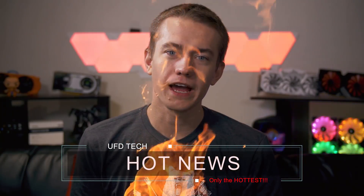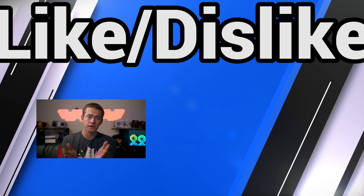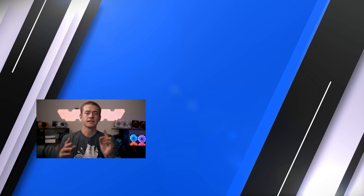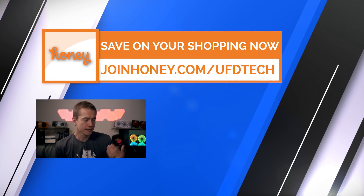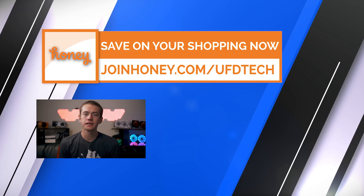And that's going to wrap it up for all the hot news we have today. What do you think about the stupid iPhone name? What do you think about NVIDIA's wishy-washy statements on card performance? What do you think about DICE saying they toned down ray tracing because it impacted performance too much? Let us know in the comments below. Don't forget to hit the like button if you enjoyed this video. Please subscribe to stay up to date on all our hot news and tech content. And don't forget today's video is brought to you by joinhoney.com/ufdtech — join to save money in just two clicks.